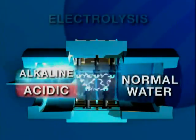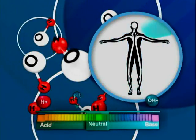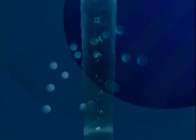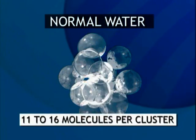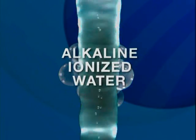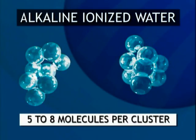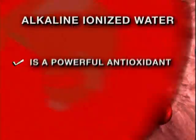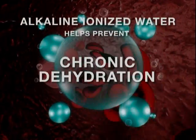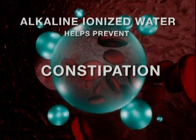Alkaline ionized water is actually restructured during electrolysis, which significantly improves hydration because the water becomes easier for the body to absorb and utilize. Water from tap or bottled sources is normally clustered in groupings containing 11 to 16 water molecules. But alkaline ionized water is reformed during ionization, and the water molecules are reduced to only about 5 to 8 molecules per cluster. This allows the water to penetrate the cells easier, and can help battle or prevent many problems associated with chronic dehydration, such as low energy, digestion disorders, constipation, and obesity.